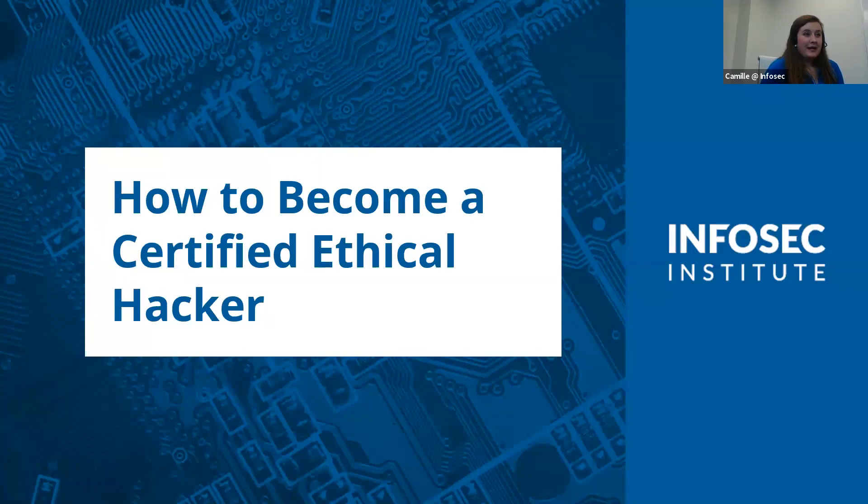Hello everybody, and thank you for joining us on today's webinar, How to Become a Certified Ethical Hacker. My name is Camille Dupuis, and I will be moderating today's webinar. We'll go ahead and introduce Keytron in just a few moments, but first I'd like to go through a few tips to make the webinar more engaging and interactive. As listeners, you are on listen-only mode, so you're muted, but you're welcome to ask questions at any time by typing them in the control panel question feature.